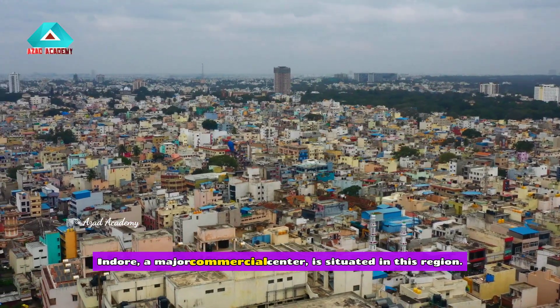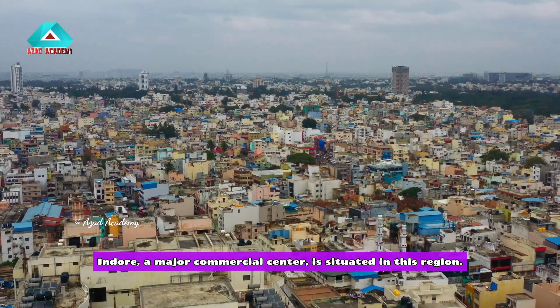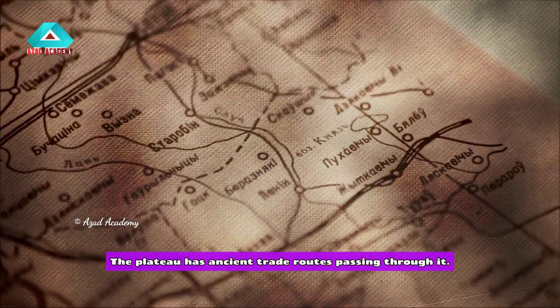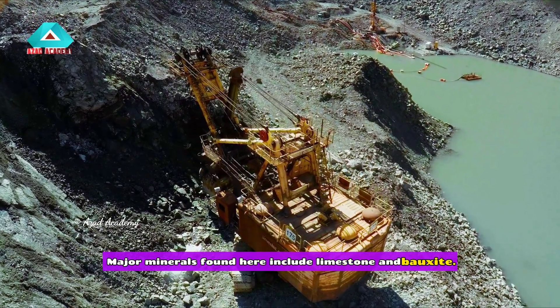Indore, a major commercial center, is situated in this region. The plateau has ancient trade routes passing through it. Major minerals found here include limestone and bauxite.